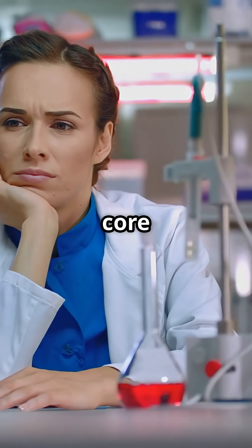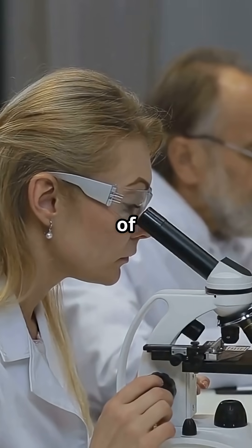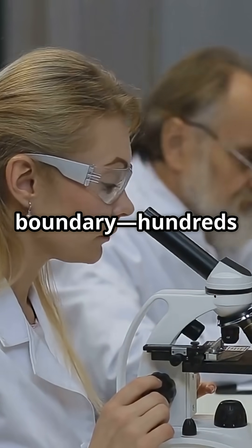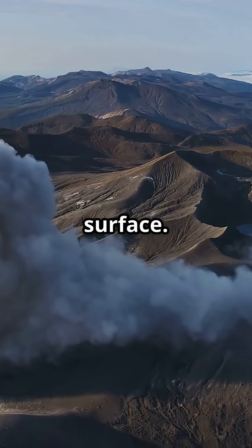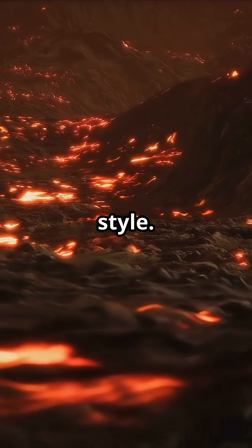So how is this core leak happening? Thanks to high-tech tools from the University of Göttingen, researchers detected microscopic traces of these metals moving up from the core-mantle boundary, hundreds of miles down. Picture gigantic plumes of super-hot rock carrying tiny amounts of core material all the way to volcanoes on the surface. That's like a secret gold delivery system, Mother Nature style.